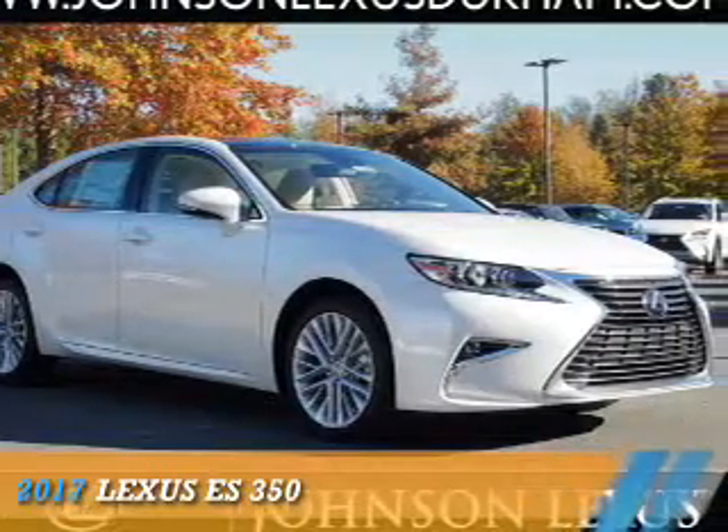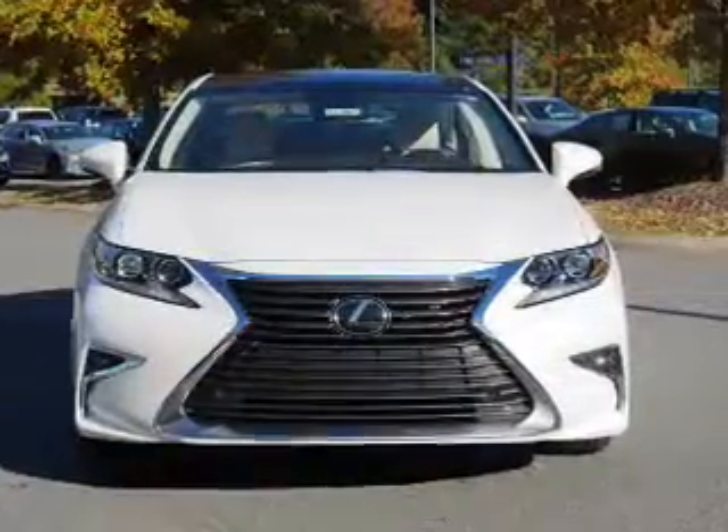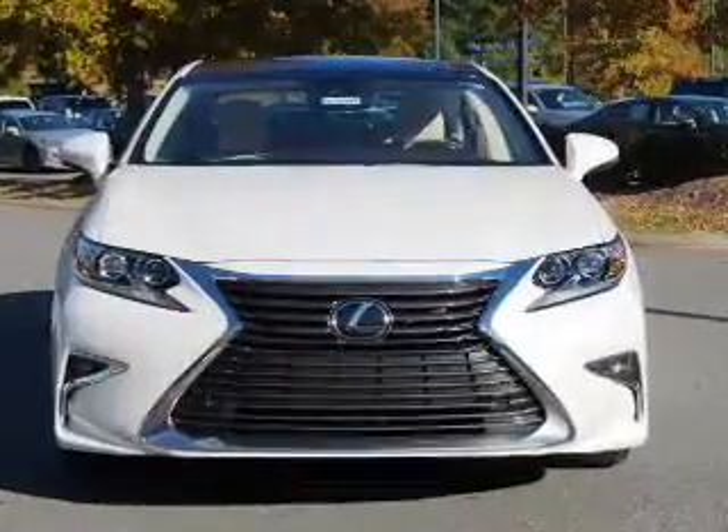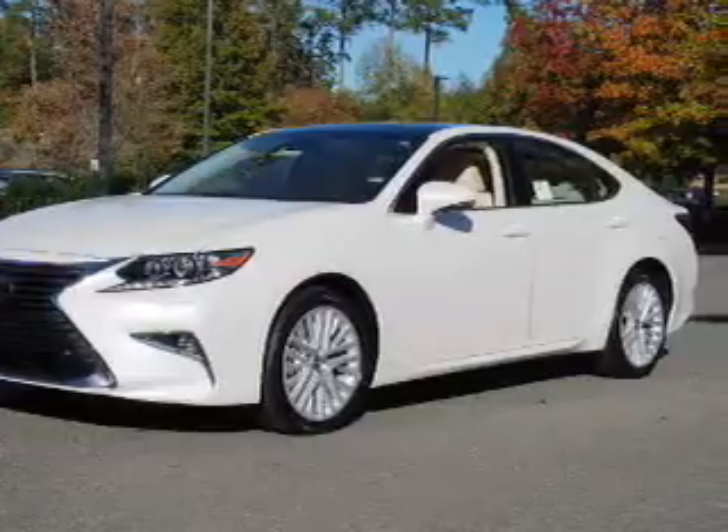Presenting the 2017 Lexus ES350. It's powered by front-wheel drive, a 3.5-liter six-cylinder engine, and a six-speed automatic transmission.